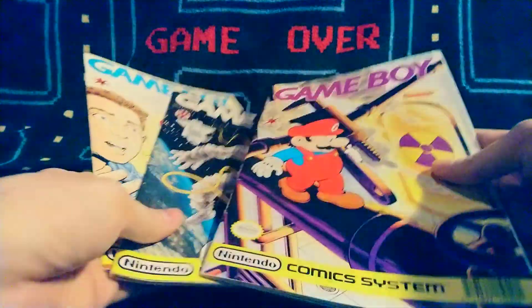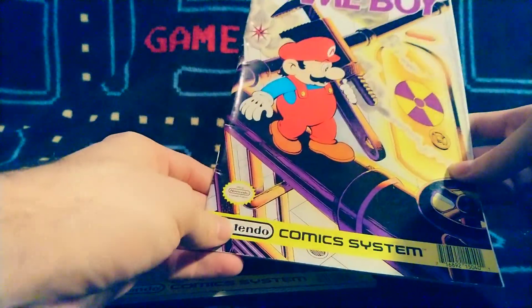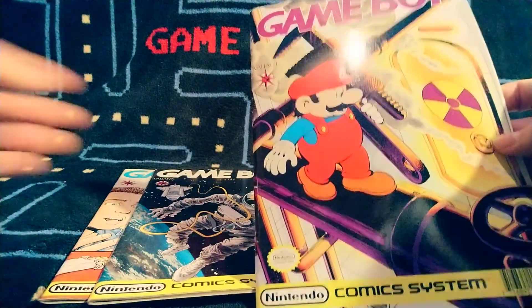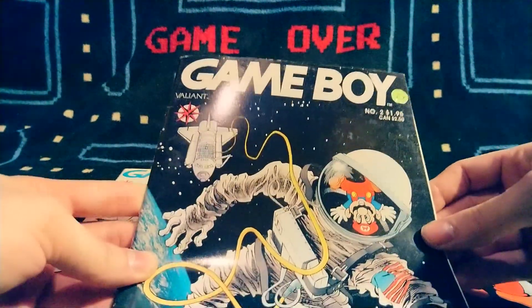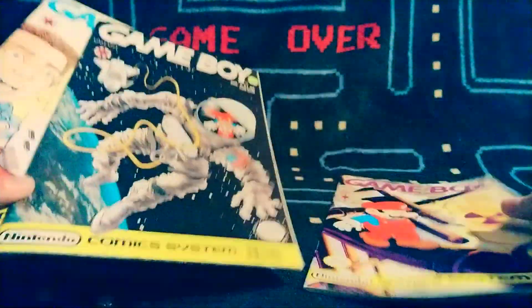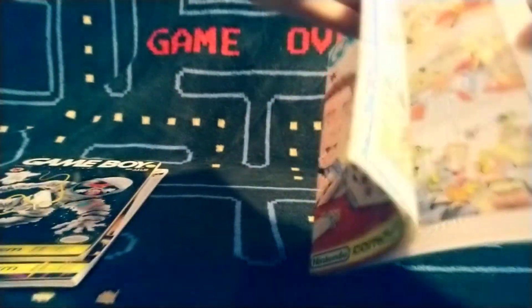Now let's jump ahead probably a good decade or so to the Nintendo Comic System. They had a series of comics as well — some based on Super Mario Brothers, Captain N, and the Game Boy ones, which are literally just called Game Boy. But they're not based on different Game Boy games — they're all based on Super Mario Land. This is one where Mario and those characters come out of the Game Boy and interact with real-world humans.